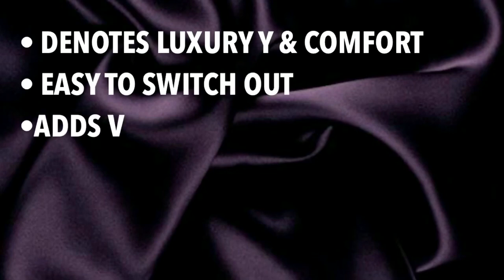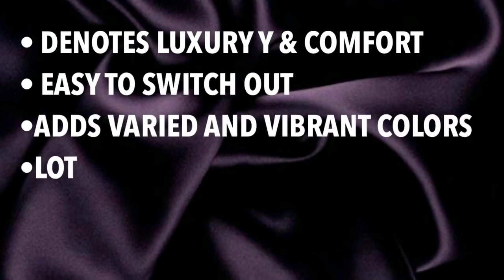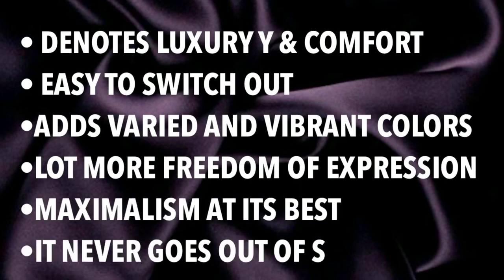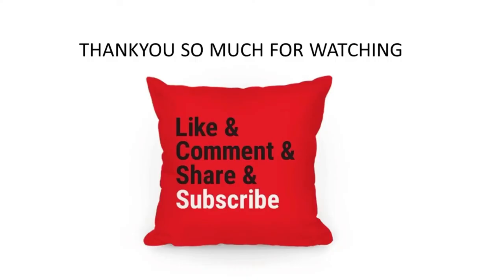Hollywood Regency is so much loved because it denotes luxury and comfort, is easy to switch out, adds varied and vibrant colors, offers lot more freedom of expression, is maximalism at its best, and it never goes out of style. I hope this video is helpful to you. Thank you so much for watching — please don't forget to like, comment, share, and subscribe to Ikani Interiors Workshop.